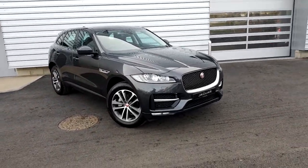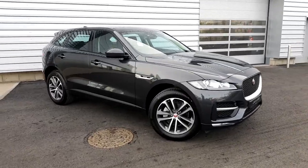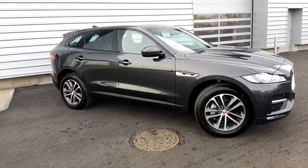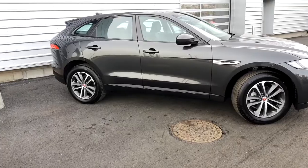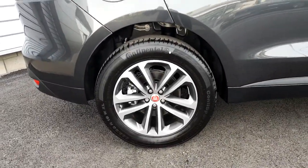Hello and welcome to Joe Duffy Jaguar. Today we are looking at a 2018 Jaguar F-Pace, R-Sport two wheel drive automatic, finished in a grey metallic paint with 19 inch alloy wheels.